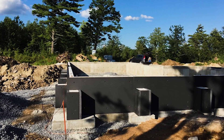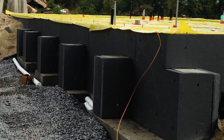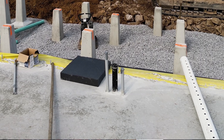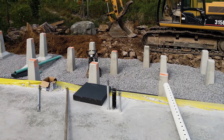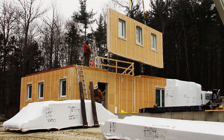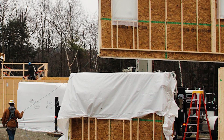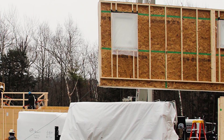It's a slab-on-grade construction which has R15 insulation around the perimeter as well as underneath the slab. They ensure that when they bring the pieces together, there's a slew of gaskets and other products they use to ensure airtight construction that are not susceptible to weather that could happen during a site build.